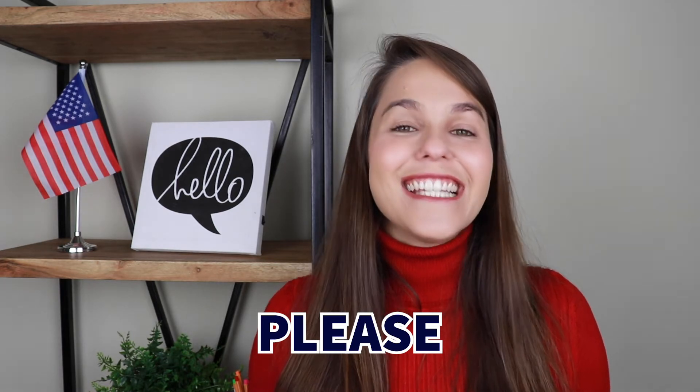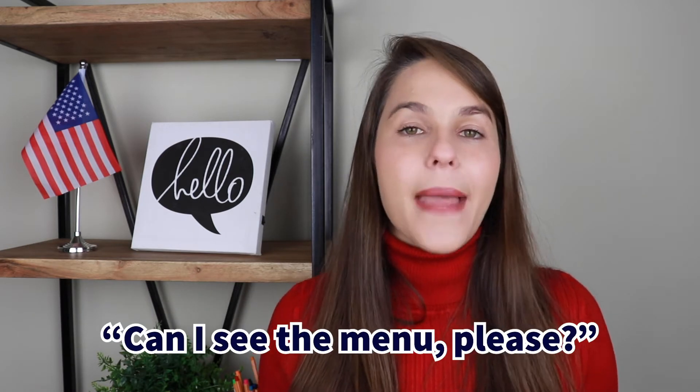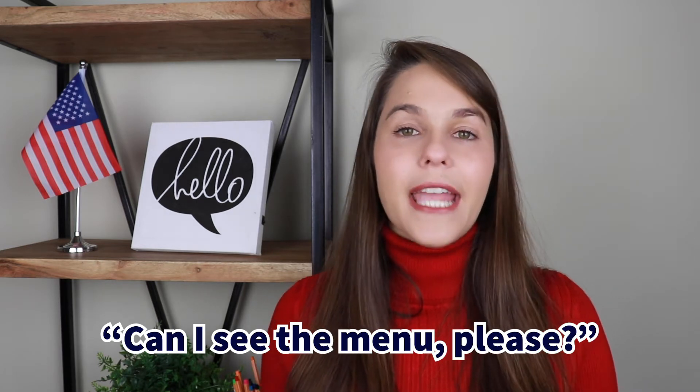The third word is 'please.' You can use please when you ask someone to do something for you. For example: 'Can I see the menu, please?' If you just say 'Can I see the menu?' it is grammatically correct, but if you add 'please,' you will be more polite and avoid the chance of being misunderstood. The waiter might think, 'Oh my gosh, that customer is really demanding and rude.' So make sure you use 'please' a lot.